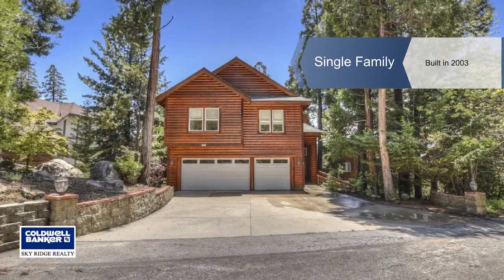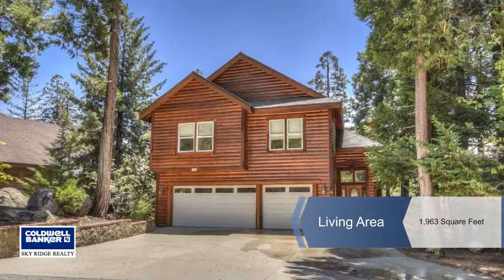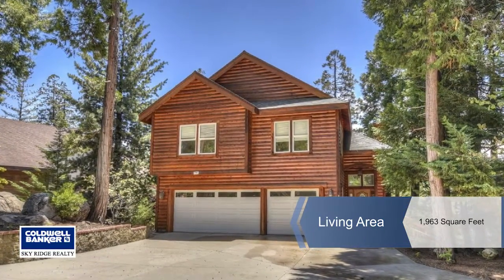Susan Smart presents this lovely level entry log style home. It has a three car garage with direct access.